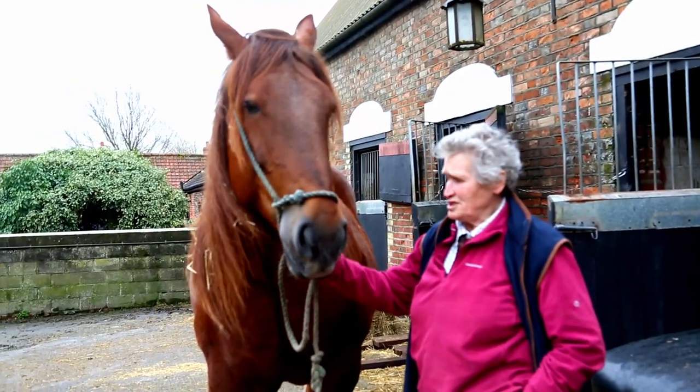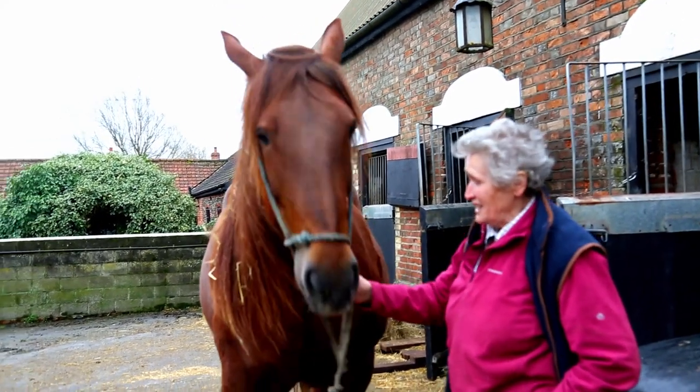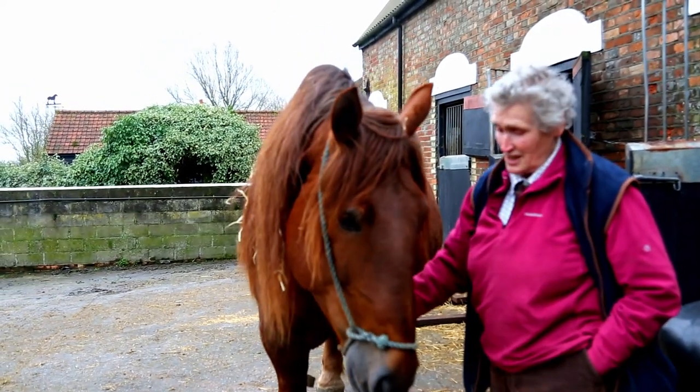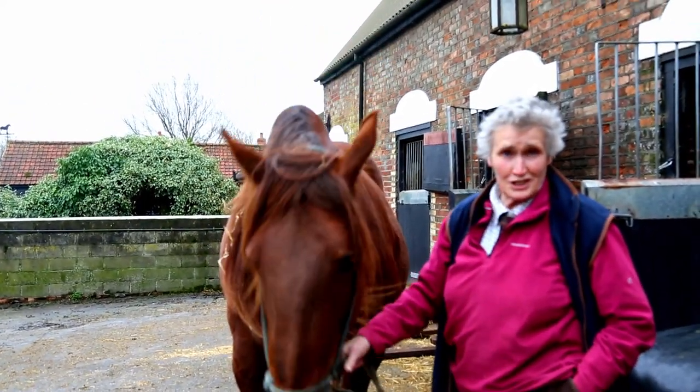This mare belongs to Mr and Mrs Wainwright — she's called Faith and she's four years old in foal, heavily involved, and due in a week's time.